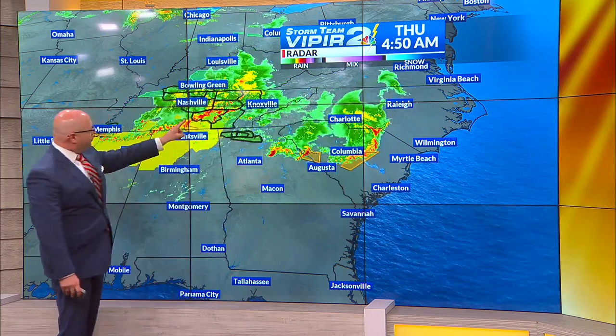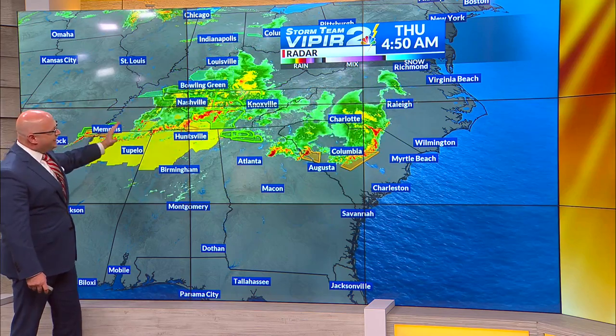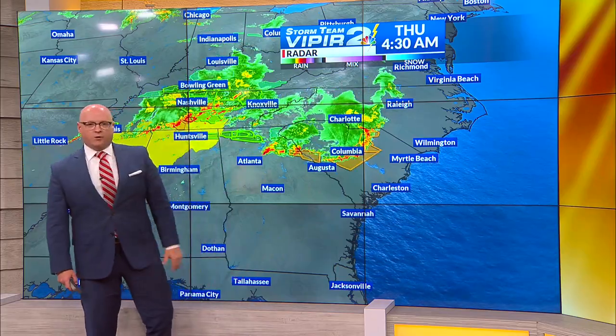It's fading away. What you see here across Tennessee, North Alabama, and North Mississippi — that is the line of thunderstorms that we expect to redevelop and head in our direction for later on today.